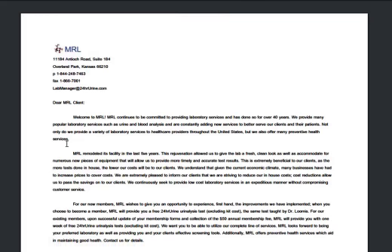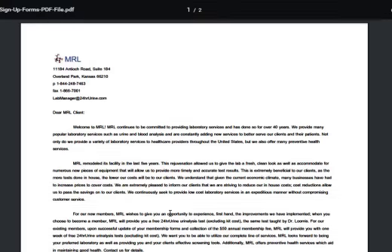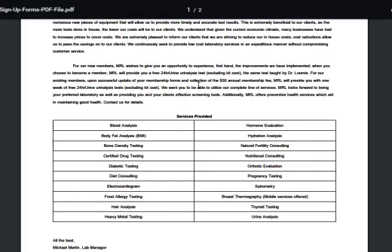We also provide a variety of other laboratory services: mobile breast tomography, bone density screening, spirometry, EKG, and temperature gradient studies, among several others. Note this is a slightly older form — there is no $50 annual fee; membership is free.